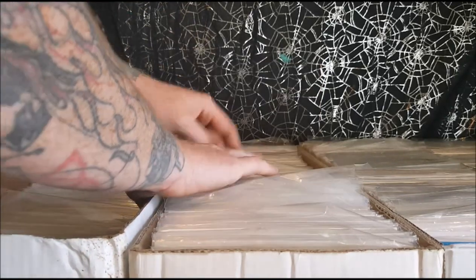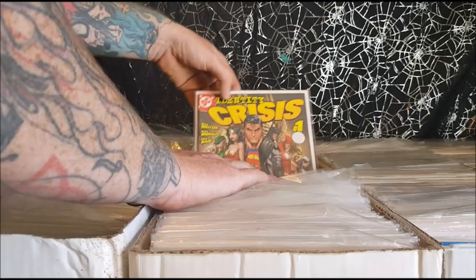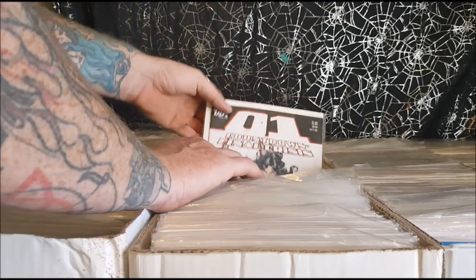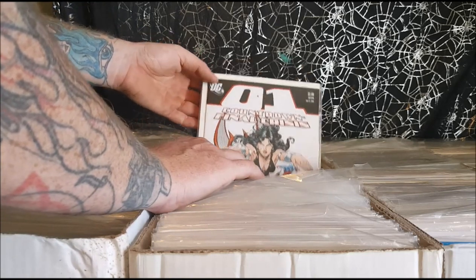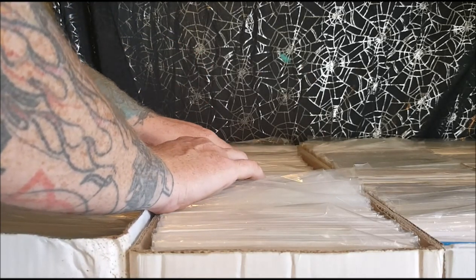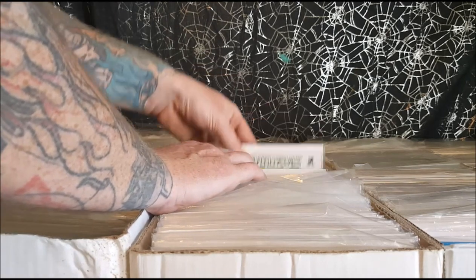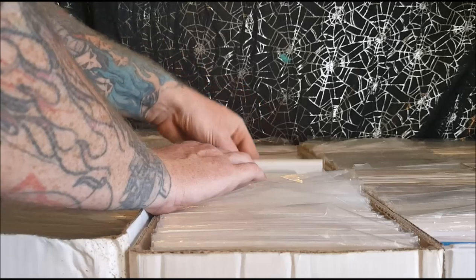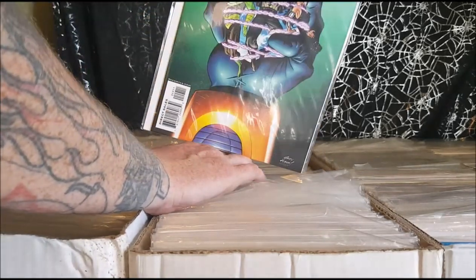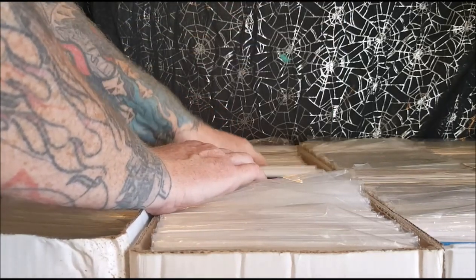Infinite Crisis number 2, number 7. Identity Crisis number 1. Countdown to Infinite Crisis number 2. Countdown to Final Crisis — actually in the Countdown to Final Crisis, the way it's numbered, it counts down. So 49 would be one of the first ones you would read. Kind of got these out of order — they're backwards.